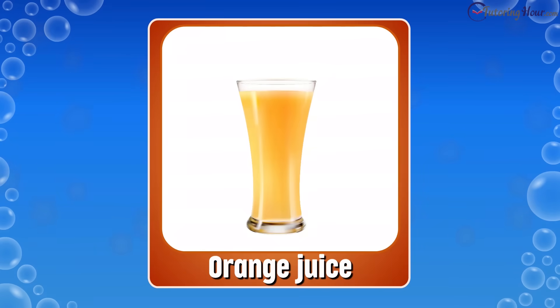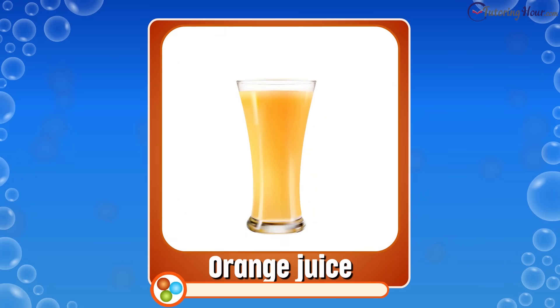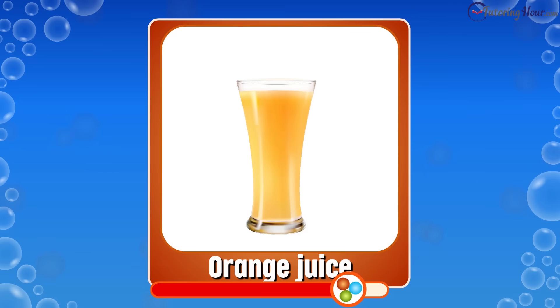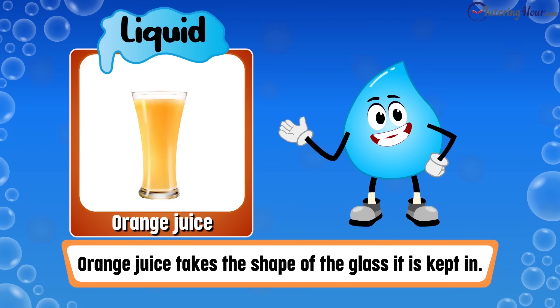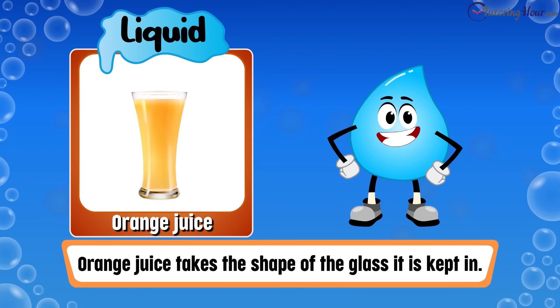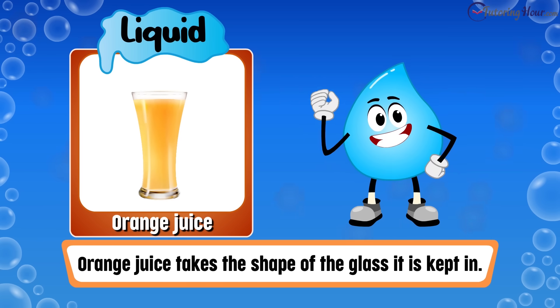Is orange juice a solid, liquid, or gas? The correct answer is liquid. Orange juice, like other liquids, takes the shape of the glass it is kept in.